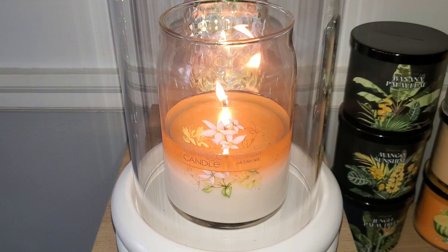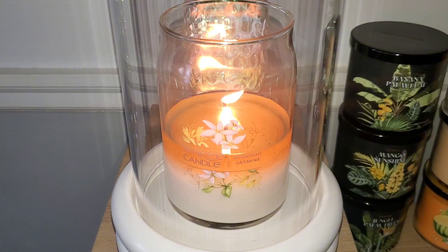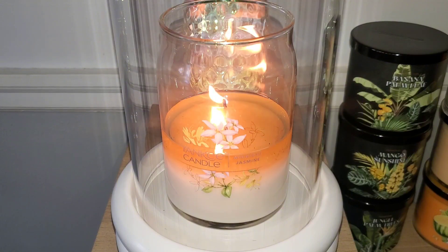The orange blossom and neroli also don't turn the scent into a sea salt, beachy floral fragrance. I'm hoping Yankee isn't discontinuing this beautiful floral and that it's only sold out for the spring season and will return next year.